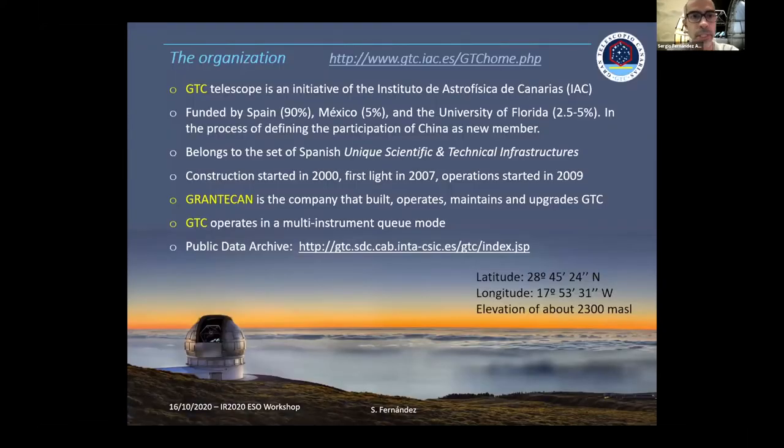A quick introduction of what GTC is for those who are not familiar: this is an initiative of the IAC, funded mainly by Spain at 90%, with the other 10% by Mexico through two institutions there, and the University of Florida with a varying share in the partnership. Construction started in 2000, first light in 2007, and operation started in 2009, so we are an 11-year-old telescope right now.